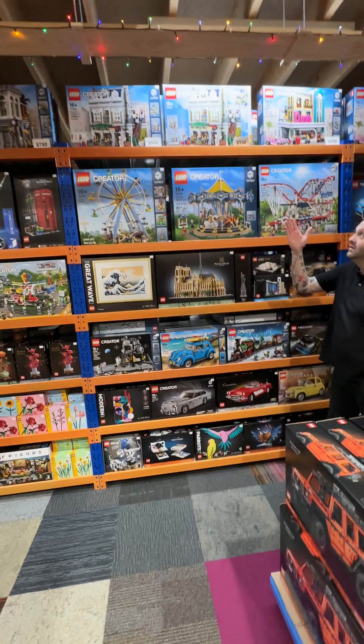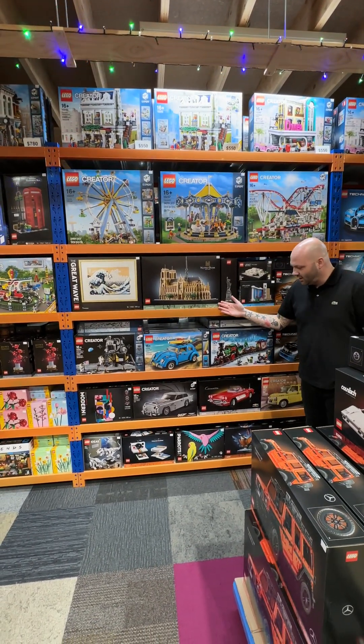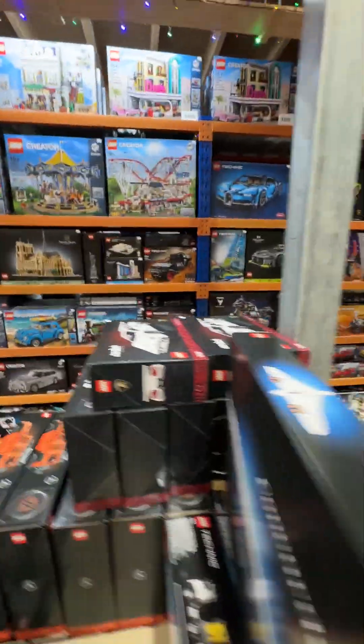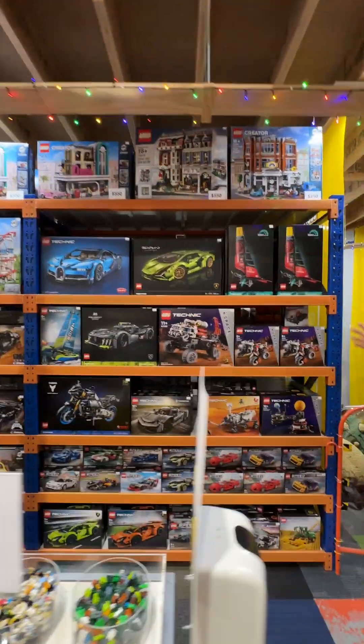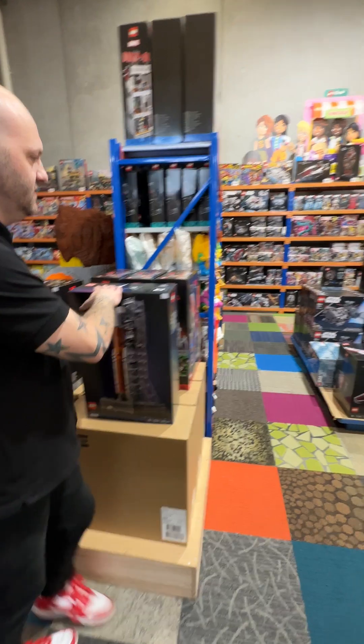We've got cruising restaurants, diners, plenty of the theme park items. Got Lego Creator sets — look at all these beautiful Lego Creator sets. Up at the top we've got more diners, pet shops and corner garage. We've got plenty of Lego Technic over here. Then over this side, we've got Vengeance Towers. We've got one Artemis over here. We've got Dungeons and Dragons.